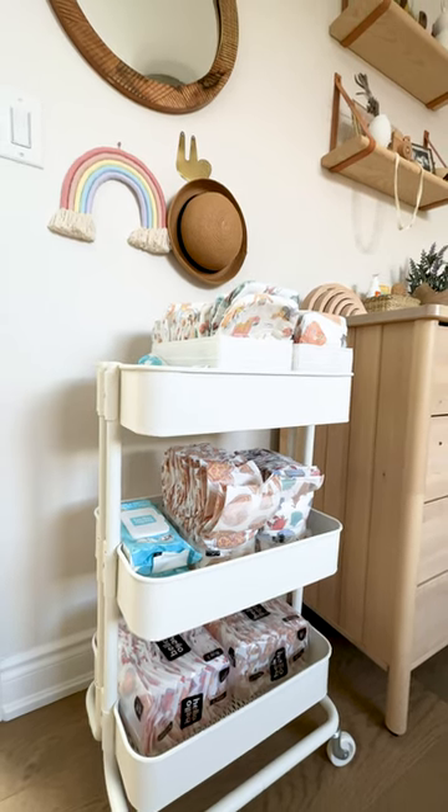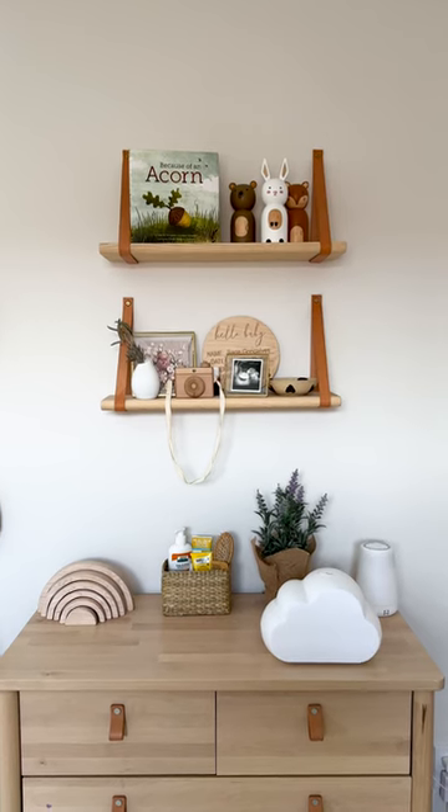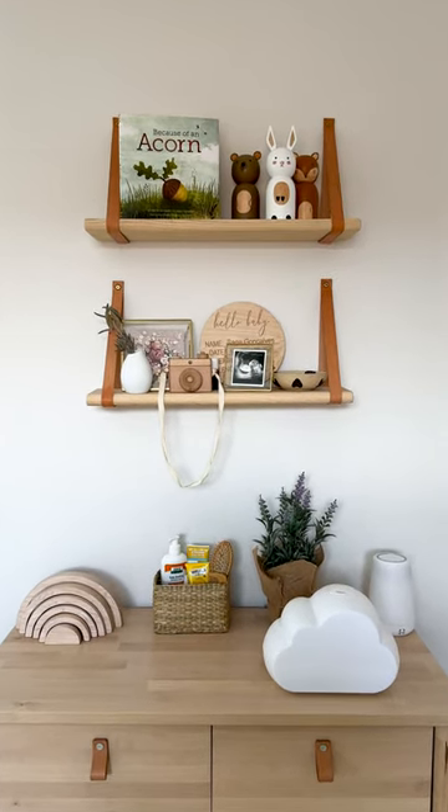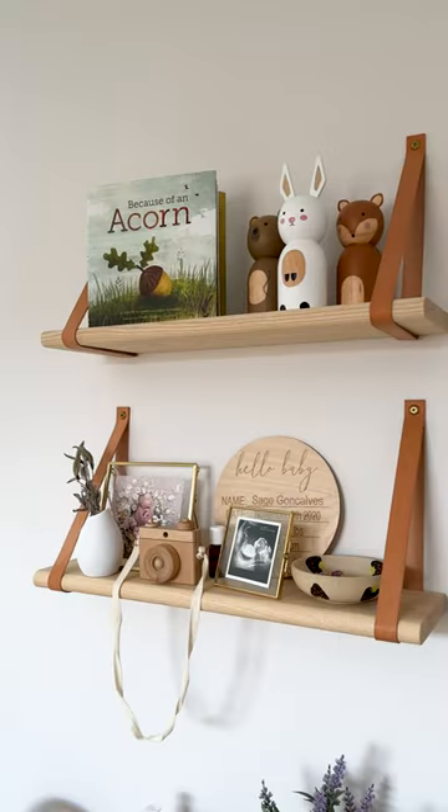Everyone needs one of these diaper caddies — it just wheels around the room, super handy to store everything. We obviously don't do diaper changes on the dresser anymore, so we just have some essentials like a humidifier, a white noise machine, and everyday products.